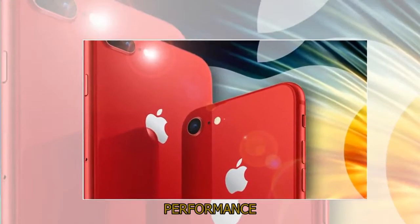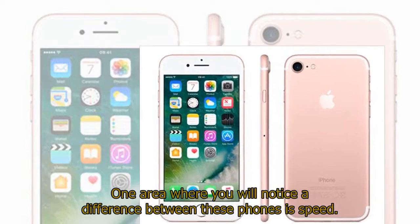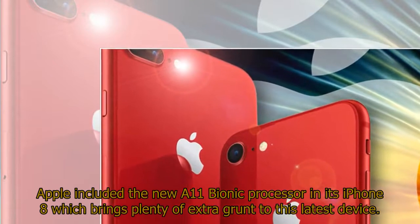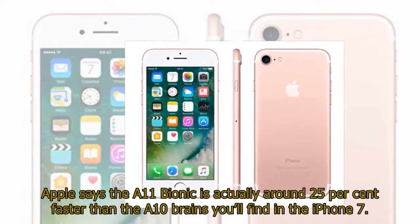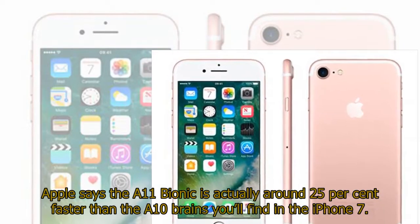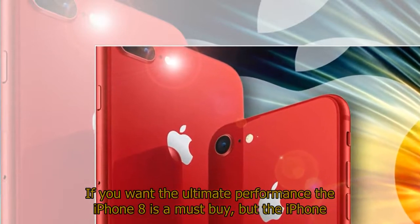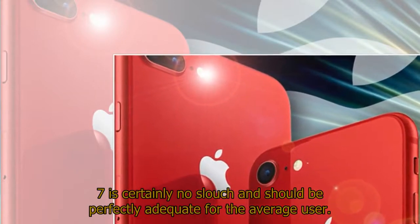Performance. One area where you will notice a difference between these phones is speed. Apple included the new A11 Bionic processor in its iPhone 8, which brings plenty of extra performance to this latest device. Apple says the A11 Bionic is around 25% faster than the A10 chip found in the iPhone 7. If you want the ultimate performance the iPhone 8 is a must-buy, but the iPhone 7 is certainly no slouch and should be perfectly adequate for the average user.